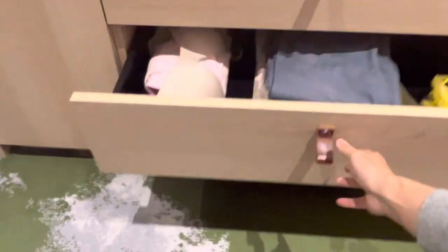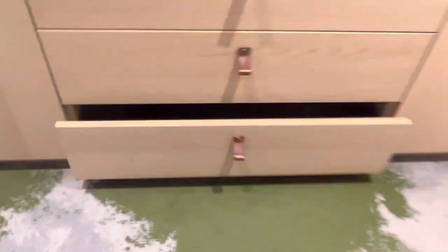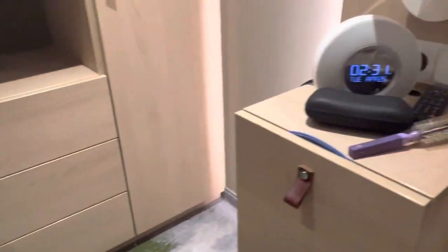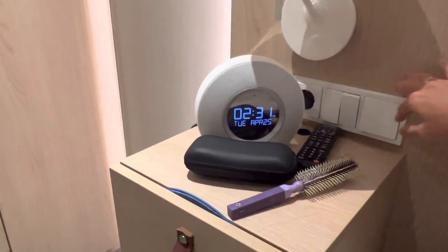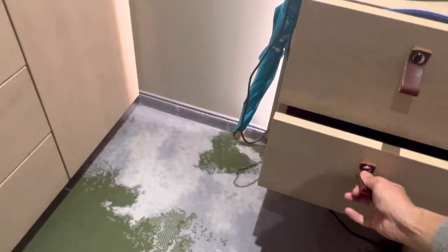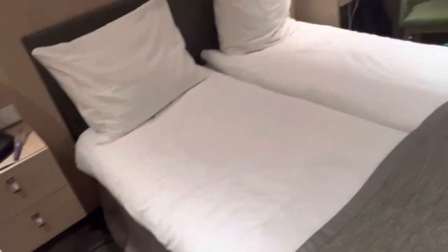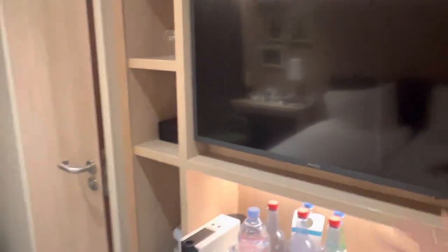There are also three drawers — plenty of space to unpack and put your clothes. At the bedside table you have controls where you can see the date and time, and of course more drawers. Remember to clear everything when you leave. You also get a nice TV.